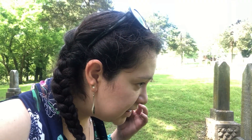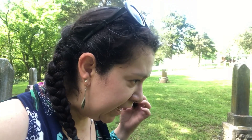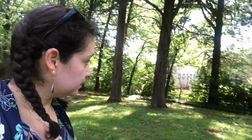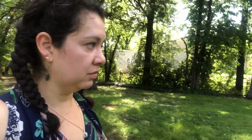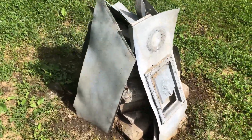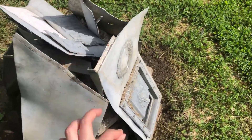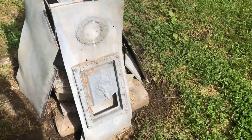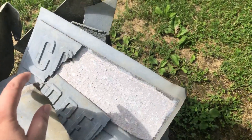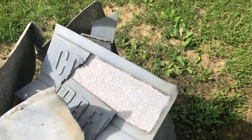1827 and died in 1908 — that's 80 years, pretty good for those times. There are a few metal ones in here. I'm going to have to look up when metal headstones became a trend, but this one obviously didn't survive very well. That's a shame.